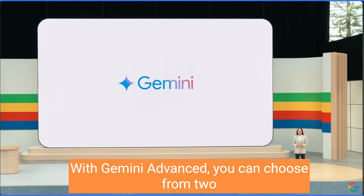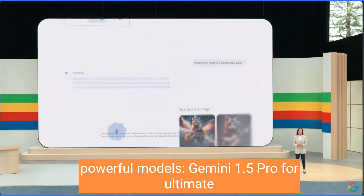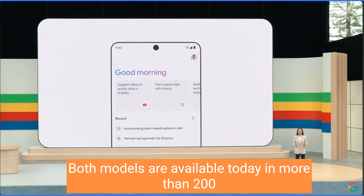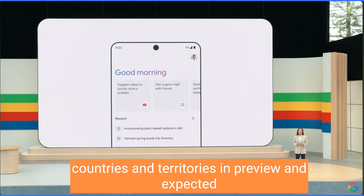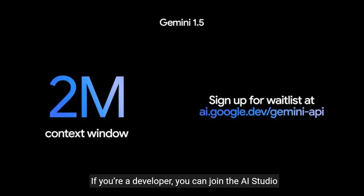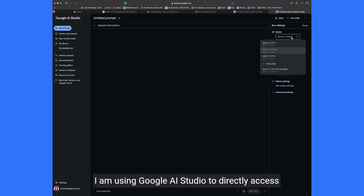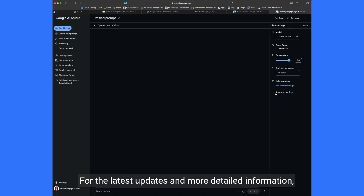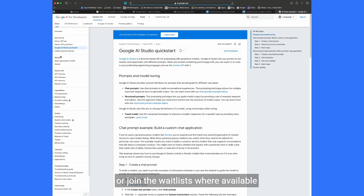With Gemini Advanced, you can choose from two powerful models: Gemini 1.5 Pro for ultimate power, and Gemini 1.5 Flash, optimized for speed. Both models are available today in more than 200 countries and territories in preview, expected to be generally available in June. If you're a developer, you can join AI Studio to get access to Gemini 1.5 Flash. Gemini Pro 1.5 is available to Gemini Advanced subscribers. You can subscribe or join the waitlist in Google AI Studio. I am using Google AI Studio to directly access both Gemini 1.5 Pro and Flash. For the latest updates, check out the official announcements or join the waitlists where available.